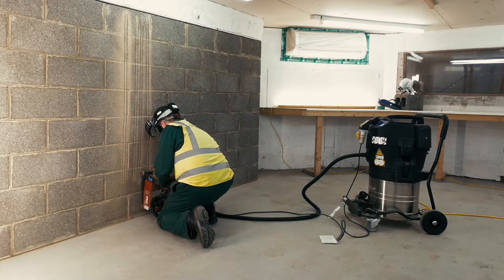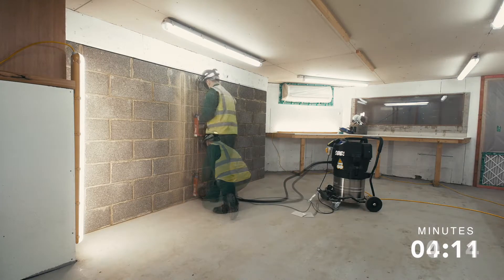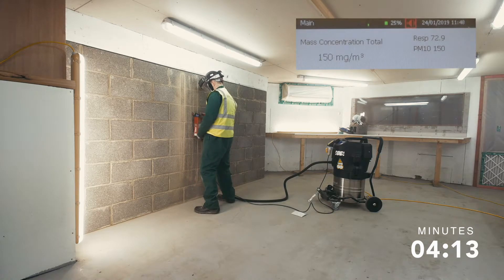The following footage is a demonstration of the on-tool extraction unit without any additional controls. Whilst the on-tool significantly reduced the ambient dust levels, they still peaked at 150mg per metre cubed for a short period. This suggests that on-tool extraction alone would be unlikely to reduce the ambient concentration to an acceptable level for workers in the vicinity.